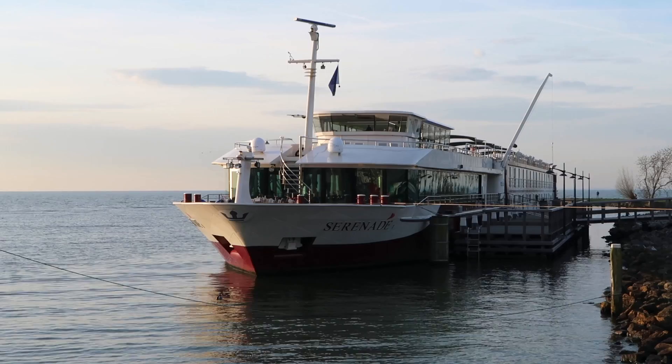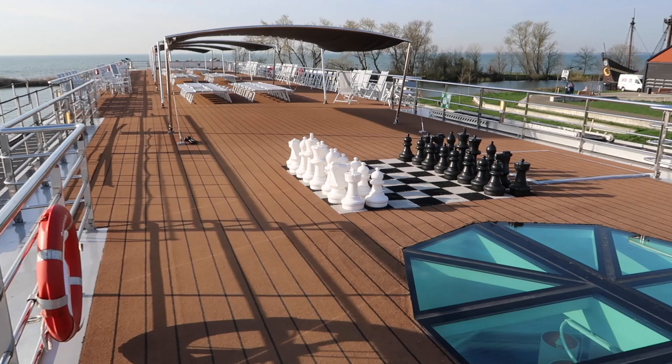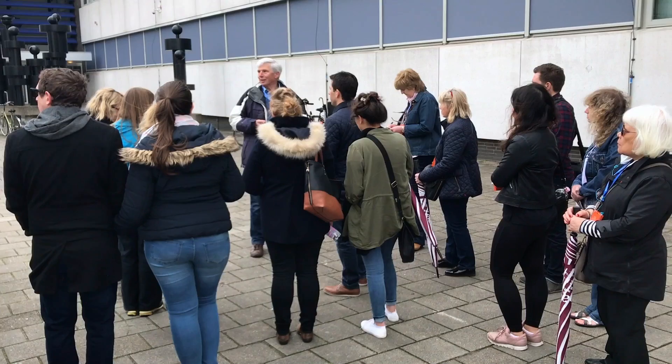The first thing you should know about MS Serenade 1 is it's been designed as an experience very much for UK travellers — people from the United Kingdom. The whole onboard experience, the passengers, the cruise managers, the cruise directors, the food — everything has been really targeted at the UK consumer.